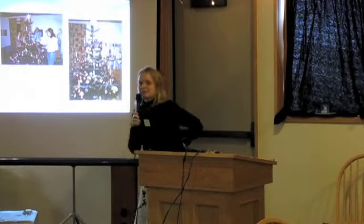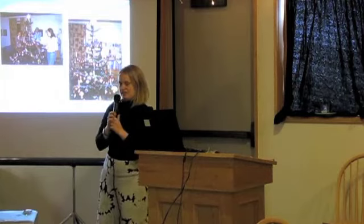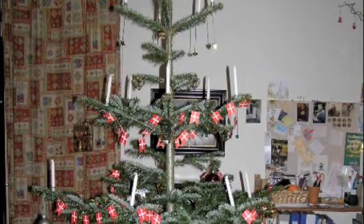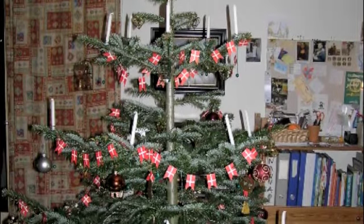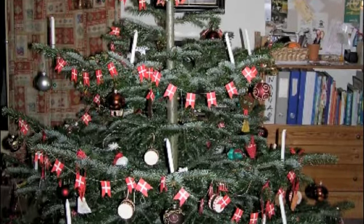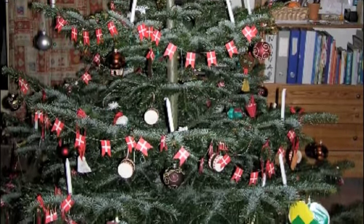And then for Christmas, when we decorate the Christmas tree, we also use the Danish flag. In my family we have a tradition that when we decorate the Christmas tree, the flags come on last — all of the other things go on first, and then the flags.